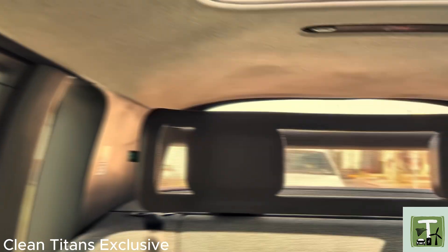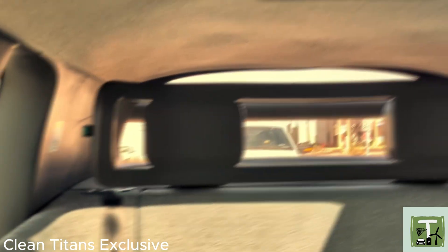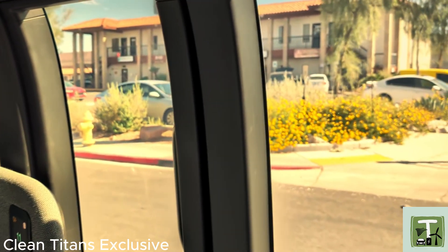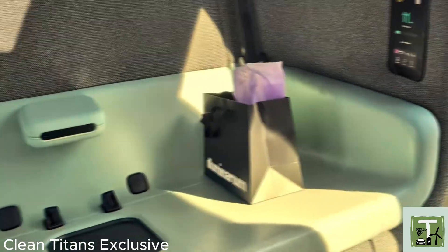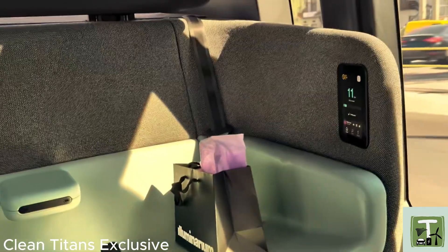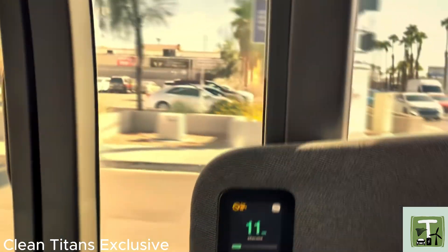I didn't know about Illuminarium and wasn't planning to come here. The only reason I came here and stayed for the shows is because of Zoox. So the Illuminarium has Zoox to thank for me visiting them, buying their ticket, and buying from their gift shop. I bought a shirt that says 'billions and billions of colors,' which is really cute.